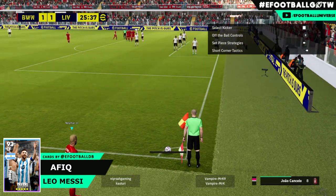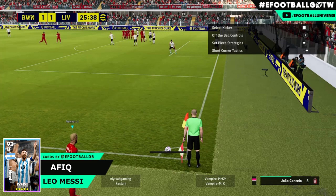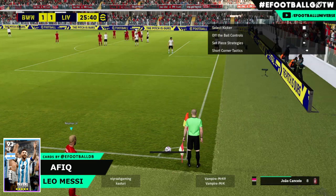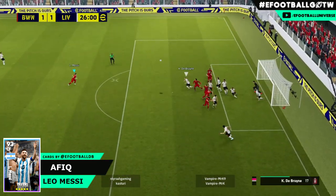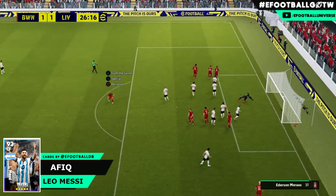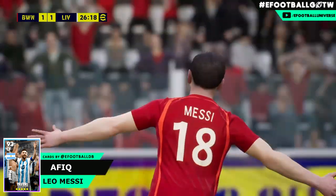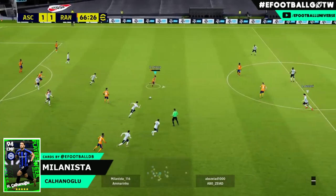Next up we've got Messi scoring - it wouldn't be a Goals of the Week without Messi. Afik is going to get the corner. You can have a little cup of tea while waiting for this ball to be swung in, but it does eventually come in from Neymar. He's taking his time, tick tock tick tock, swings it in, ball breaks to Messi - and it's more about the goalkeeper reaction and it going in off the crossbar that I love in that clip.